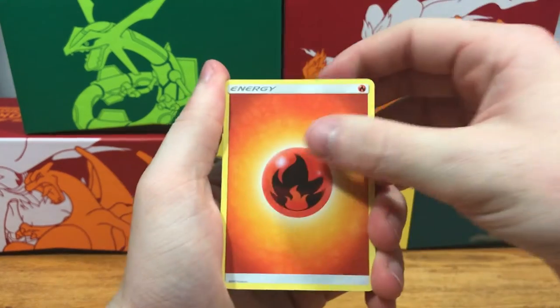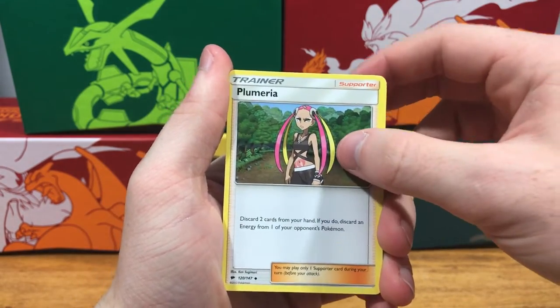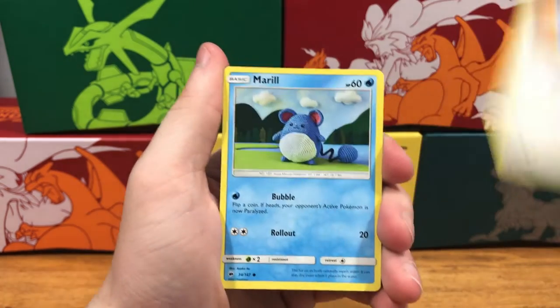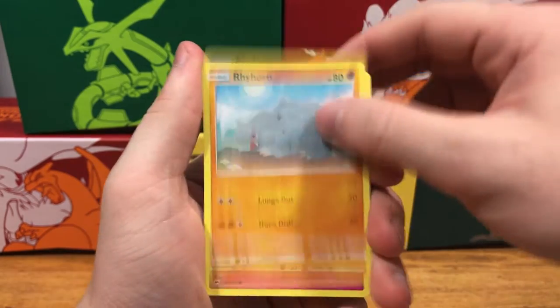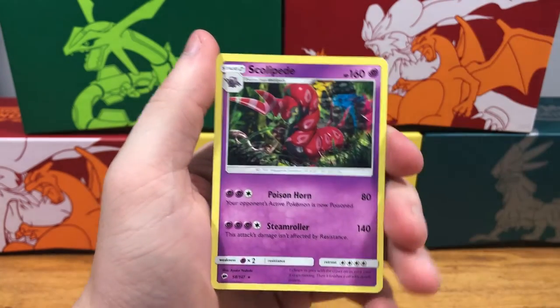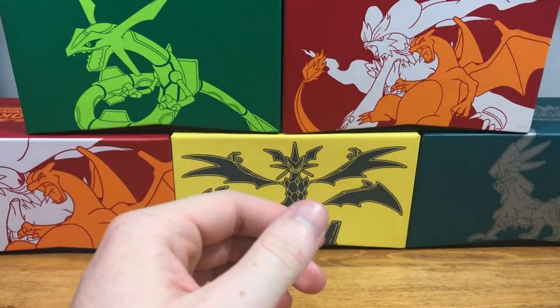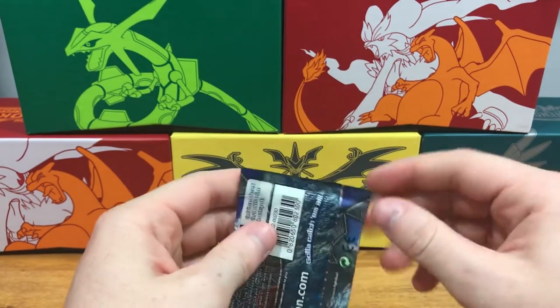Pack one: energy, soul rock, plumeria, Semipora, Porygon, Marill, Hoothoot, Rhyhorn, Ralts — caterpillar reverse holo and a Scolipede non-holographic rare. Okay, on to the next pack.